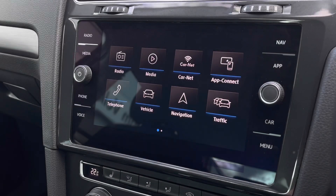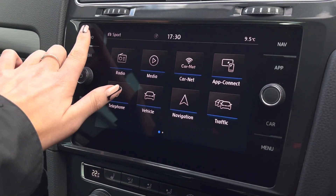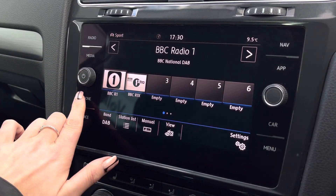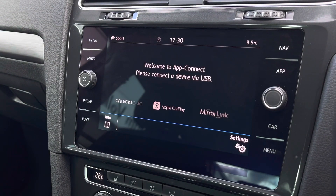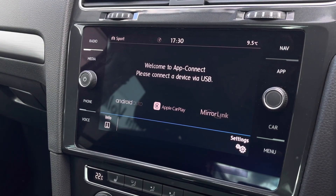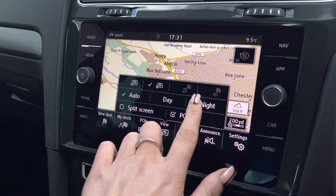This works alongside the infotainment system in the centre where we can access the car's functionalities in more depth. This includes DAB radio, Bluetooth connectivity, as well as full smartphone mirroring through Android Auto, Apple CarPlay and MirrorLink. This car also features satellite navigation to support you when planning your route.